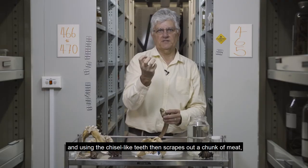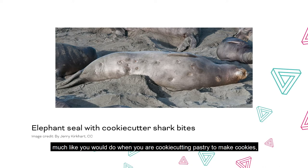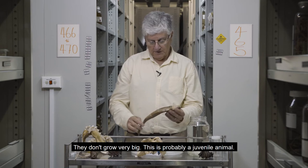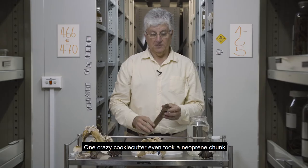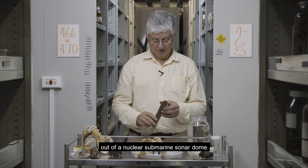Then, using the chisel-like teeth, it scrapes out a chunk of meat much like you would when cookie-cutting pastry — hence the common name. They don't grow very big; this is probably a juvenile animal and they get up to about half a meter in length. They've been known to attack the biggest animals in the ocean — one cookie cutter even took a neoprene chunk out of a nuclear submarine sonar dome.